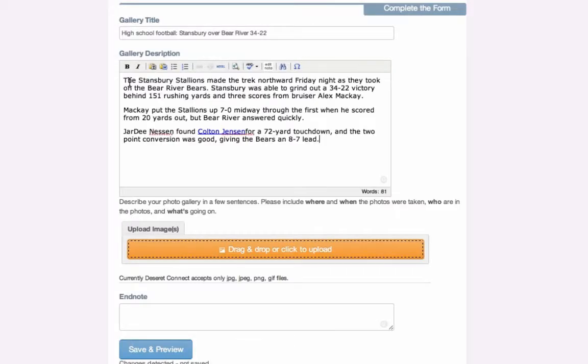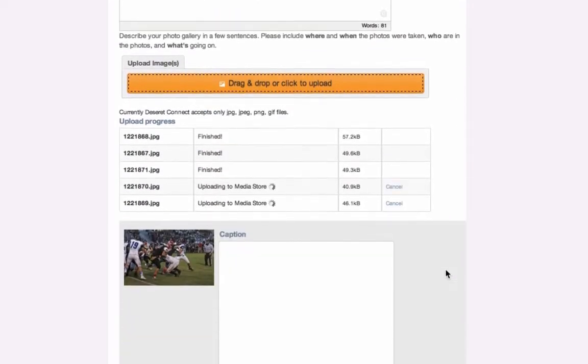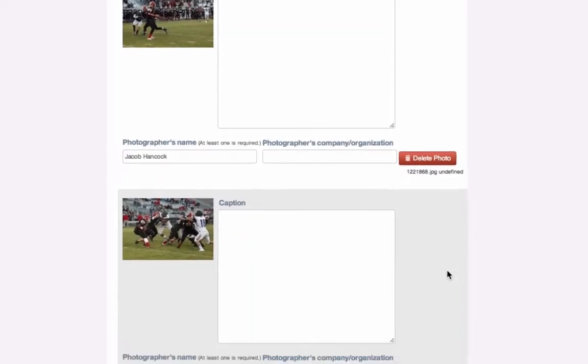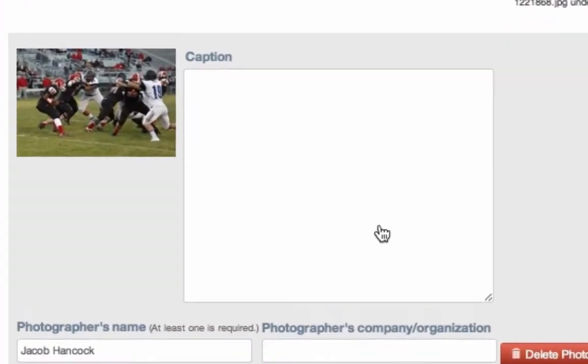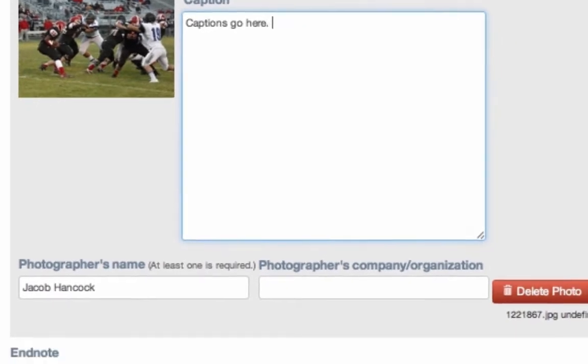Write at least a few sentences about the game to give your photo gallery some context — who played whom, when, and what the final score was. Maybe include a few descriptions about some key plays if you'd like. An editor will promptly review your work and get it published.